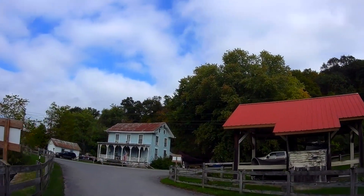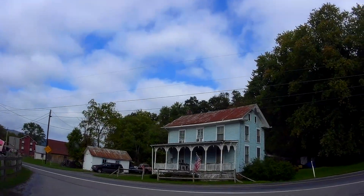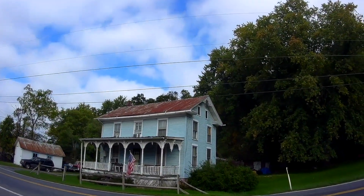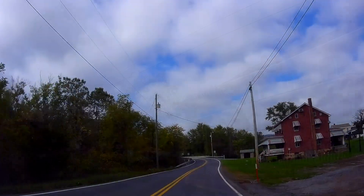When we come to East Broad Top Country, we camp at the Burnt Cabins Grist Mill Campground in Burnt Cabins, PA. It's about 15 miles south of Orbisonia, the headquarters of the East Broad Top Railroad.